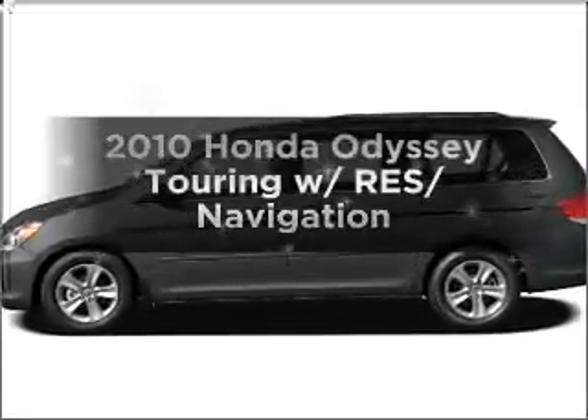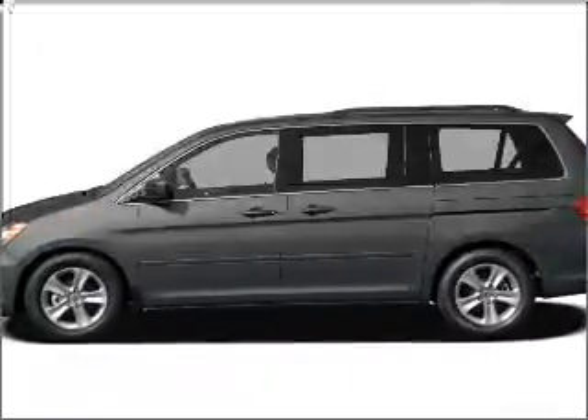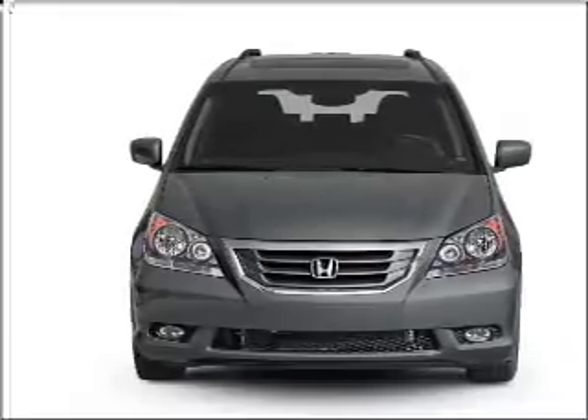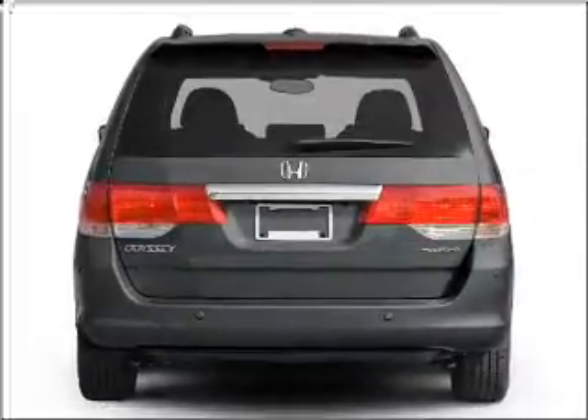Presenting the 2010 Honda Odyssey — everything you need under one roof with this great vehicle. With a solid 6-cylinder engine connected to a smooth shifting 5-speed automatic transmission.